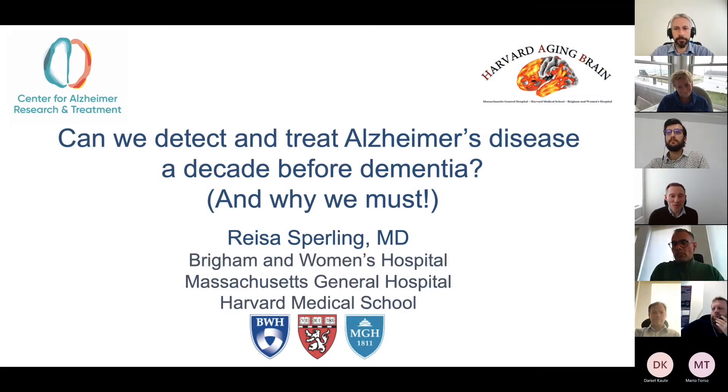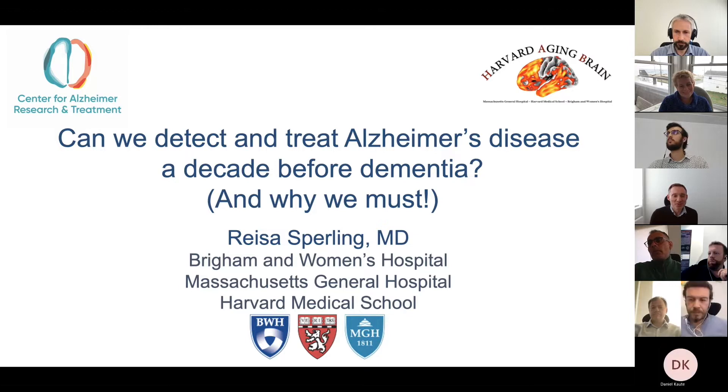Welcome once again to our Oxford Brain Diagnostics guest speaker series. By way of introduction, OBD is an Oxford University spin-out focused on analyzing MRI based on cellular structures. We're working towards a clinical tool for early detection of Alzheimer's disease and other neurodegenerative diseases, intended to be used by clinical services and drug developers.